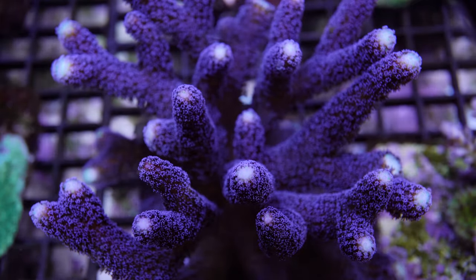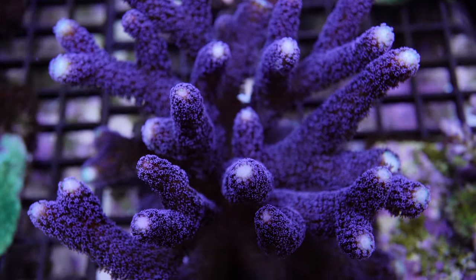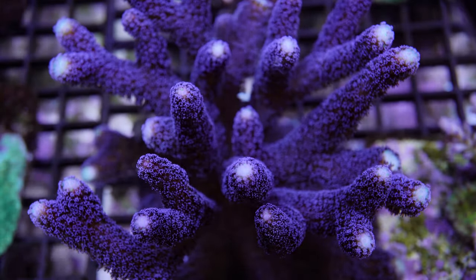Number four: the Milka Stylo. Many stylophores grow quickly and the Milka Stylo is one of them. According to Jake Adams at Reef Builders, this coral was first kept in captivity at the Monaco Aquarium in France. It has gorgeous deep purple coloration — a true stunner that can be a centerpiece of any aquarium. It too is hardy and can adapt to a variety of conditions.